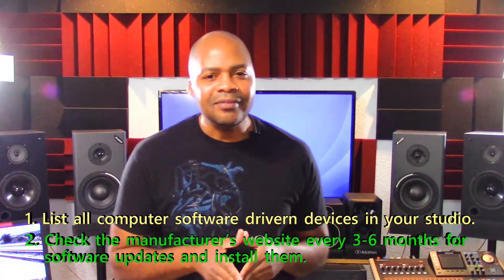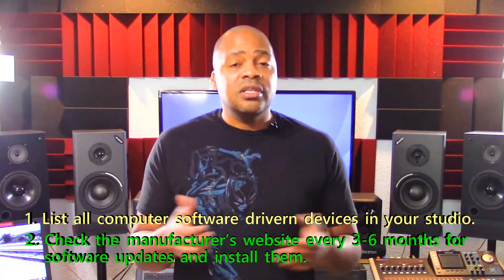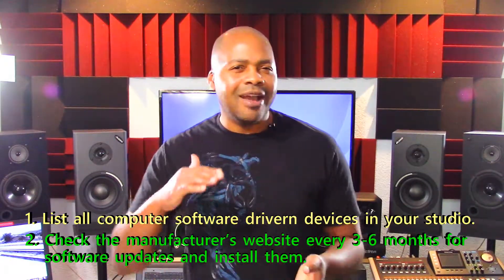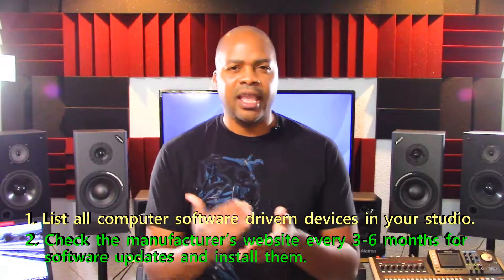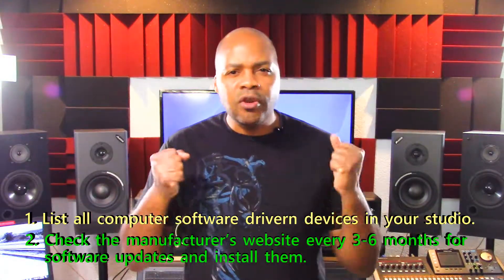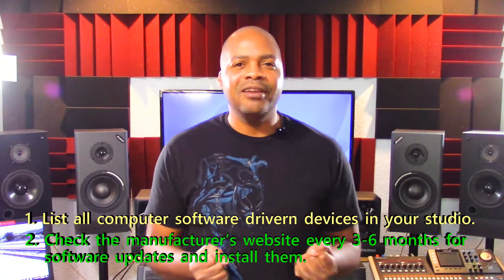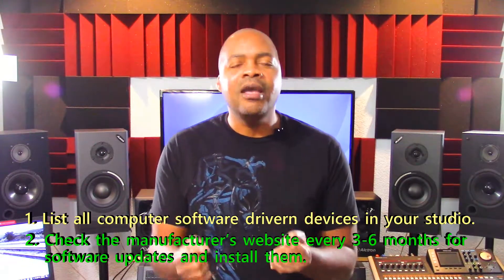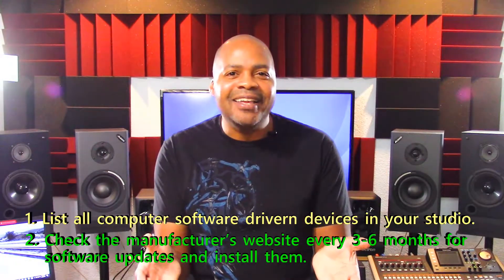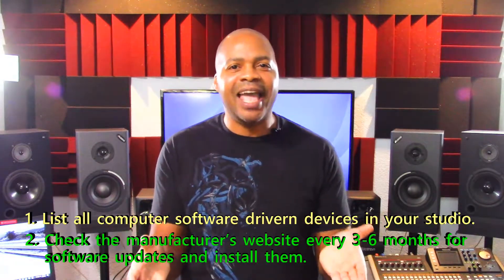With this, you can in many cases get new features, get a product that's easier to use, extend the life of your product, correct errors, and make your products support your music to the best of their ability. In many cases, the upgrades are free — free! Why not take advantage of that? If you upgrade your phone and your computer, upgrade the components in your studio. It's just smart.